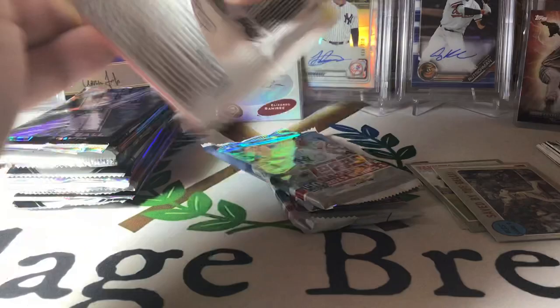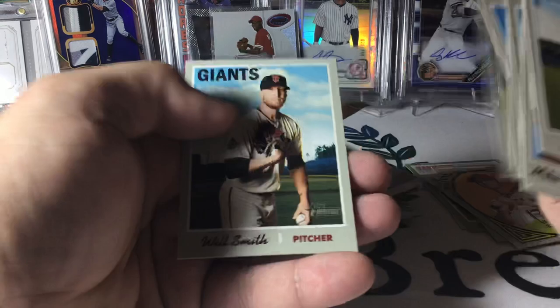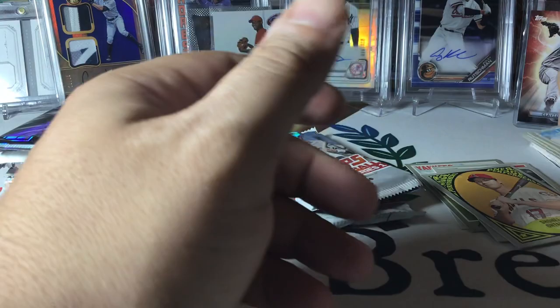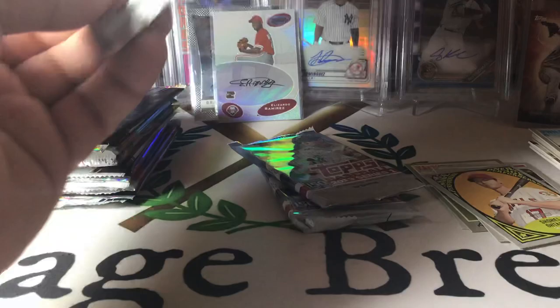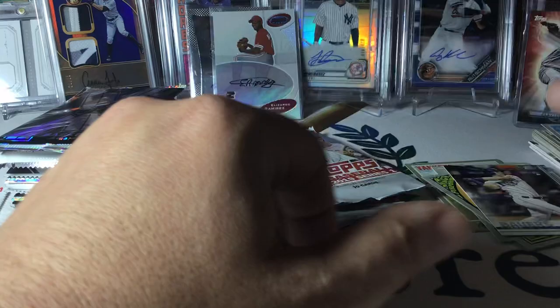Not a whole lot going on there, but that's okay. Topps Series One — I know Tucker's in here, I can't remember who the other big rookie is. We'll see if we can find some. Jack Bowers — he's not bad. Candelario, Bruce, Posey, Robinson, Canoe. Series One last year was not the best release on the planet, but Series Two made up for it.